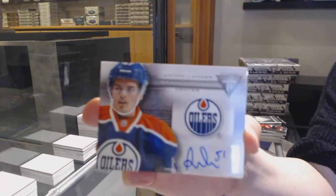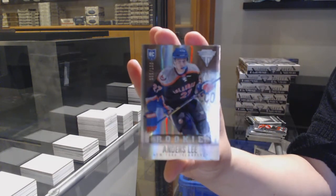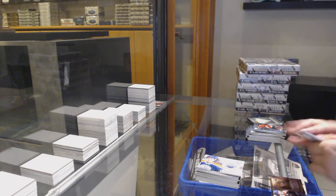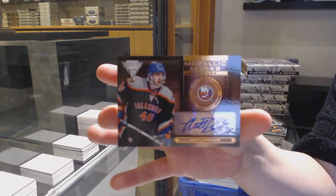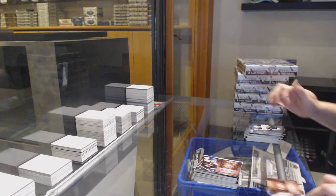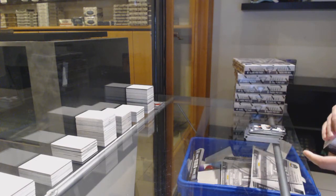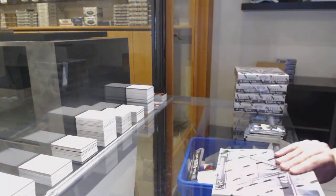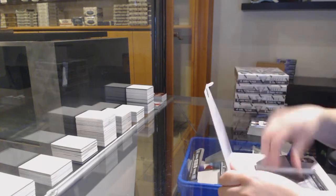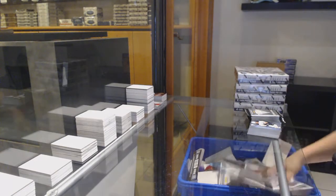We've got a Titanium Reserve Auto of Anton Lander for the Edmonton Oilers, and a rookie numbered to 100 for the Islanders, Anders Lee. Metallic Marks Bronze Auto for the Islanders, Matt Donovan. Metallic Marks Bronze Auto for Tampa, Teddy Purcell.